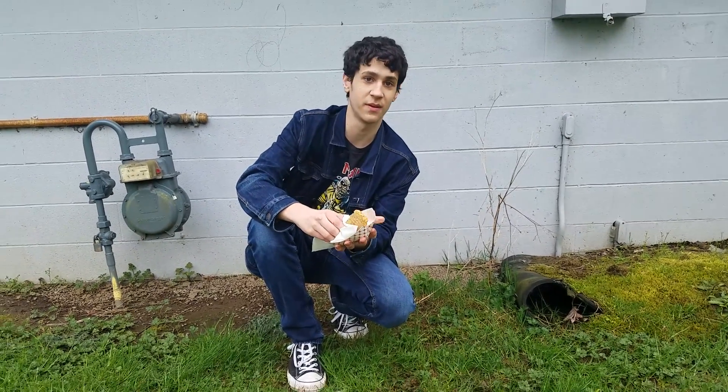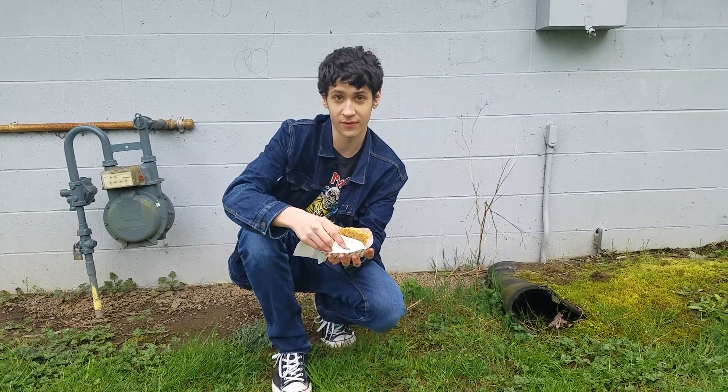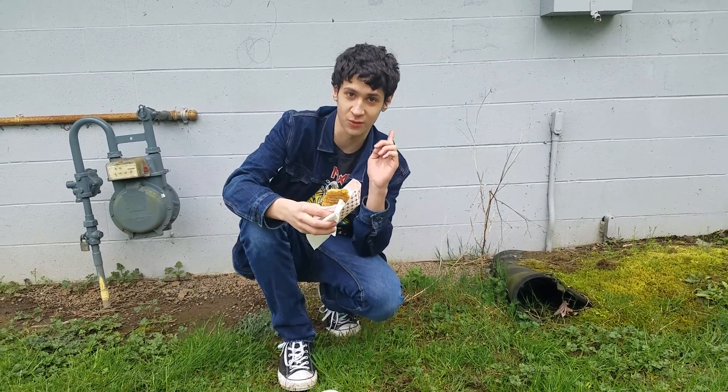Alright everybody, welcome to Dylan's channel. This is a bit different pace because I'm actually West, and his friend. Today we're going to be doing something a little bit different. This is Gas Station Food Reviews Episode 1.